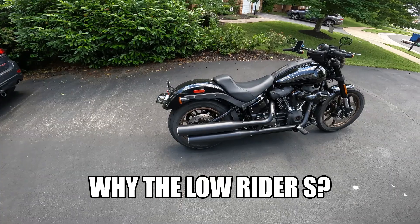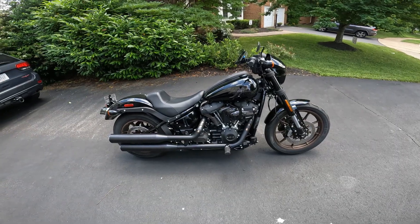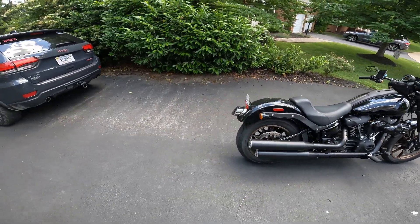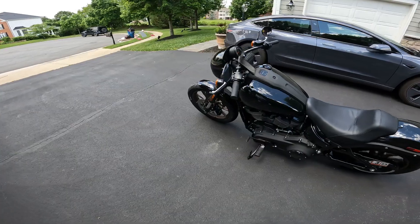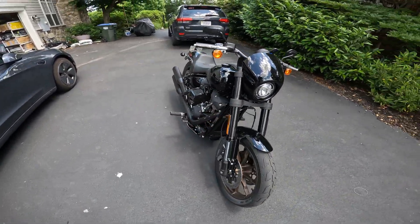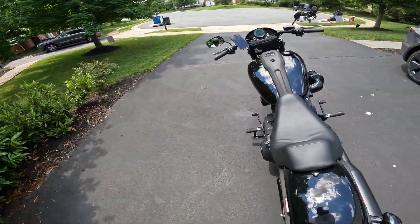Hey everybody, welcome back to my YouTube channel. Today I'm gonna be talking about why I chose the 2022 Lowrider S as my second bike. I'm just gonna do a quick little walk-around of it — hopefully you can see everything. It's a little dirty, I've been riding it around. All right, let's hop on it.